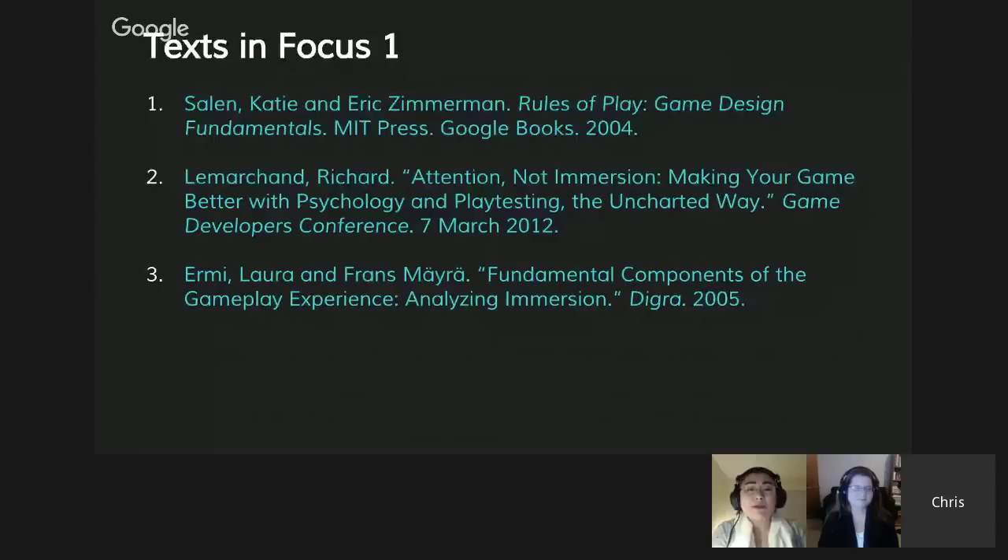The third text is another major work talking about what immersion is. In fact, immersion has been studied almost to death in academia. So this is one of those seminal texts on the subject.